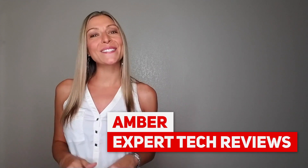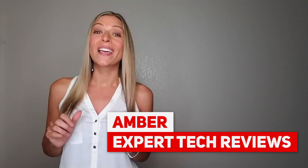Hey there Mac users! I'm Amber from Expert Tech Reviews and I'm here today with an intensive review of CleanMyMac. MacPaw, the developer of CleanMyMac, has listened to user feedback and continues to try and innovate the market with CleanMyMac.